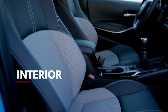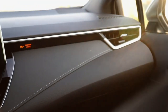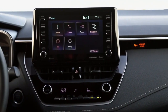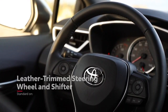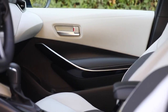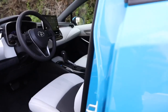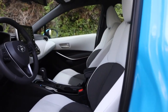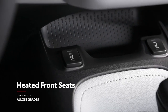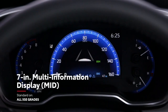Corolla Hatchback's undeniable style is on display inside as well, with an abundance of high gloss and matte surfaces that give this interior a playful yet refined design. There are lots of other high-end touches too, like a leather-trimmed steering wheel and shifter, as well as various soft-touch materials throughout. XSE's interior packs premium elements like combination leather trim and fabric upholstery, power driver and heated front seats, and an upgraded instrument panel with a 7-inch multi-information display.